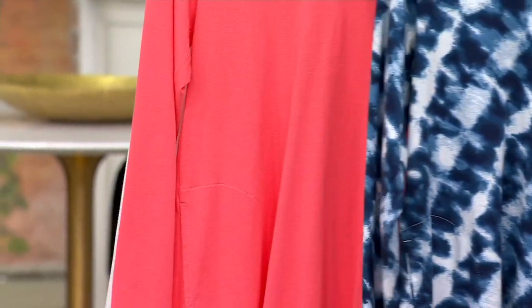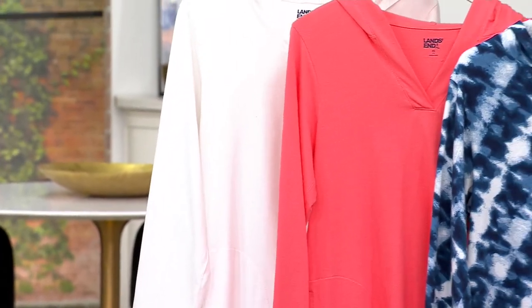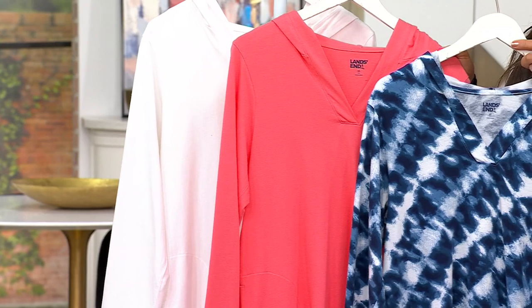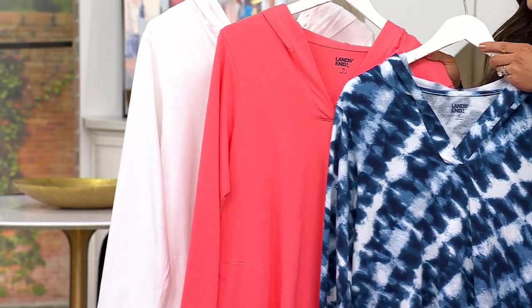You're saving $16 from the original $54 price. This is your navy tie-dye, your wood lily, and then your white — so it comes in three colors, extra small to 3X. Now while we're talking about sizing, I'd love if we can bring a size chart up because this is a Lands' End fit, not a QVC fit.